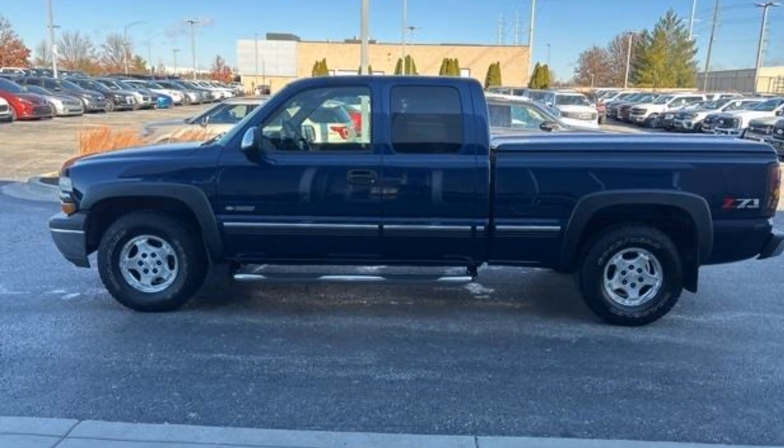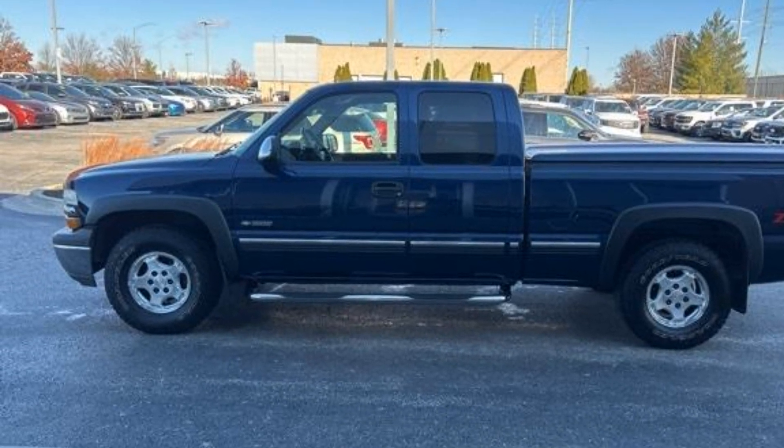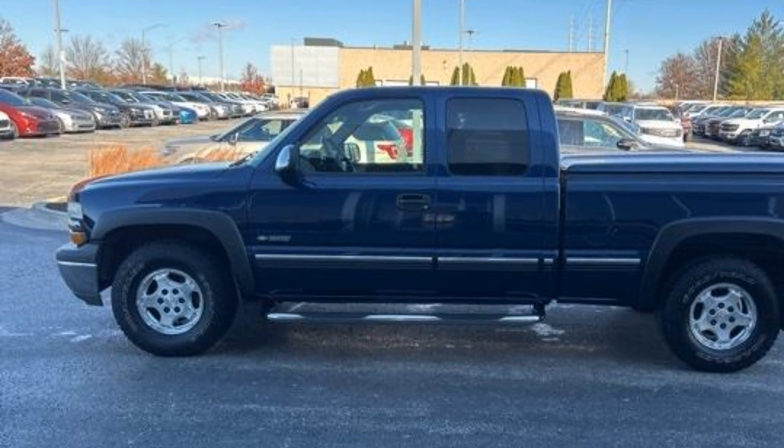2002 Chevrolet Silverado 1500 with less than 70,000 miles on the odometer.